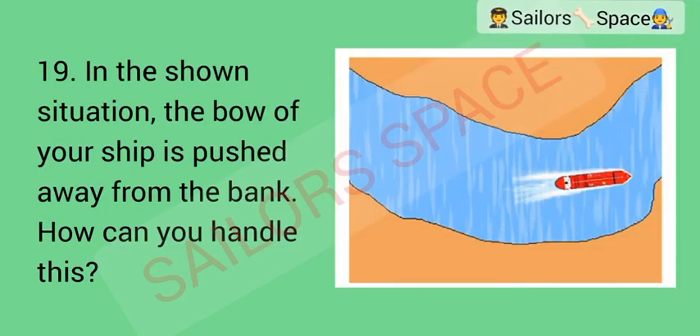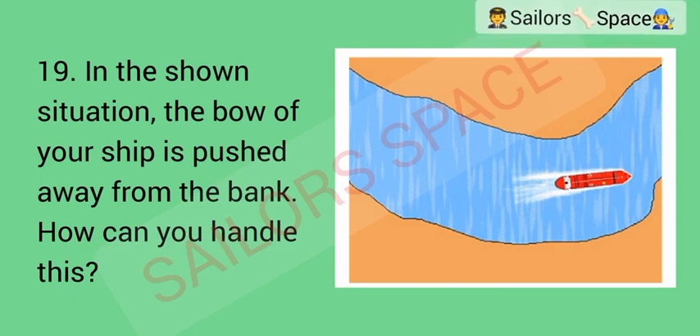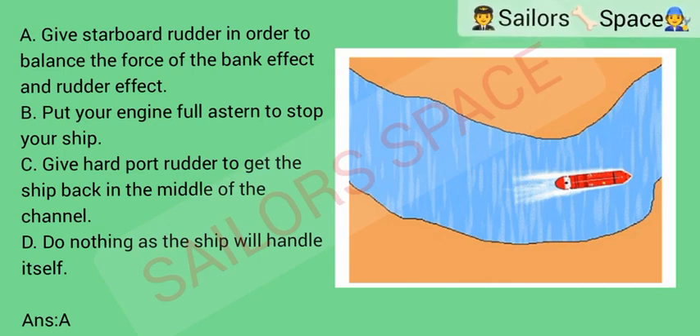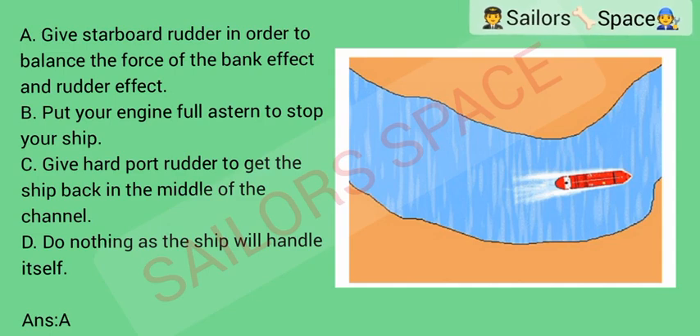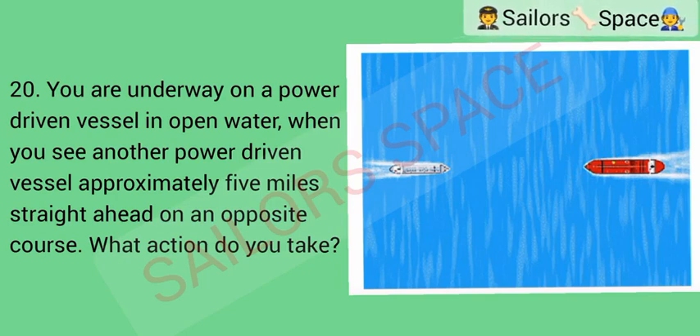In the shown situation, the bow of your ship is pushed away from the bank. How can you handle this? Option A: give starboard rudder in order to balance the force of the bank effect and rudder effect. Option B: put your engine full astern to stop your ship. Option C: give hard port rudder to get the ship back in the middle of the channel. Option D: do nothing as the ship will handle itself. Answer: Option A — give starboard rudder in order to balance the force of the bank effect and rudder effect.